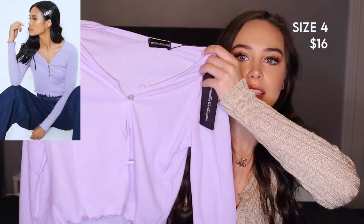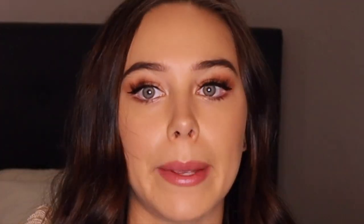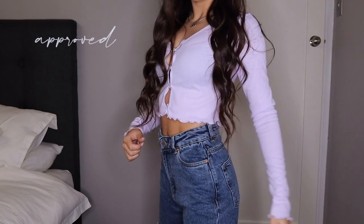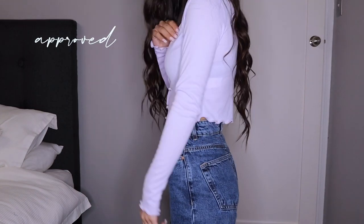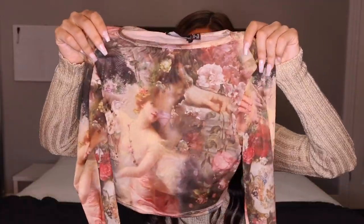Now this shirt is really cute — it's a button-up and it has very cute girl-next-door vibes. Next, this shirt is a lot more see-through than it looked online. It looks literally see-through, but I mean...